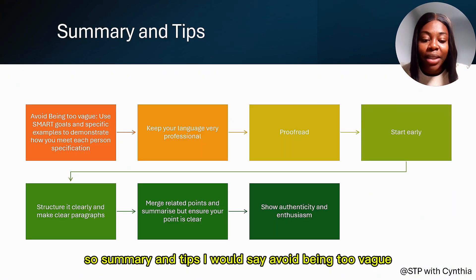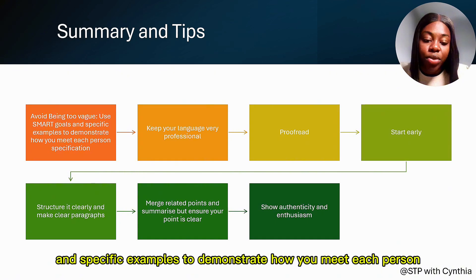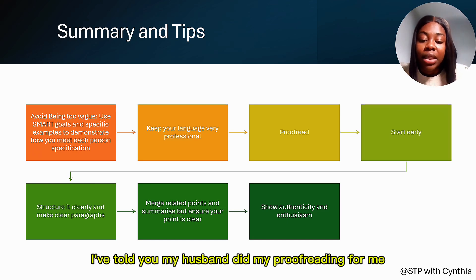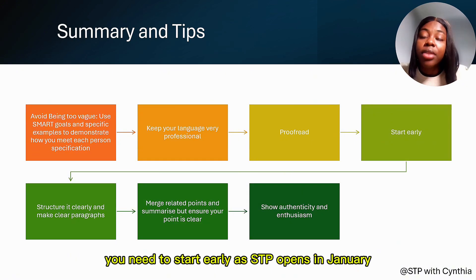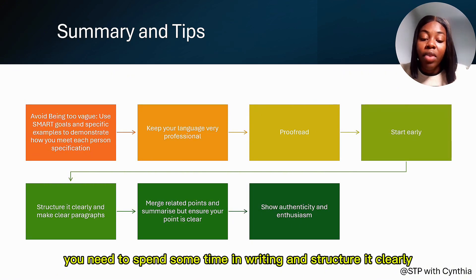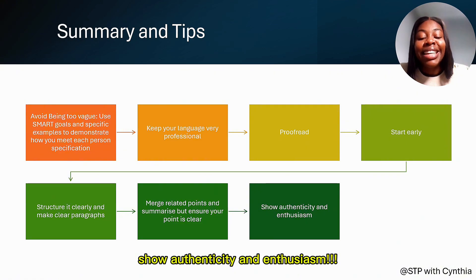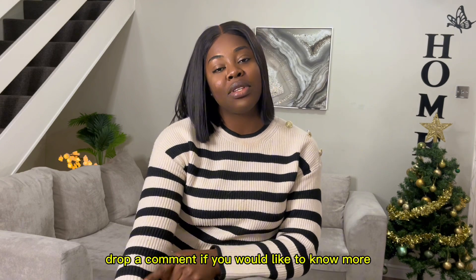Summary and tips: avoid being too vague — use specific examples to demonstrate how you meet each point of the person's specification. Keep your language professional and proofread carefully. Start early, since the STP opens in January and you don't want to rush at the last minute. Structure it clearly, merge related points, summarize where appropriate, and ensure your points are clear. Most importantly, show authenticity and genuinely reflect on your experiences.